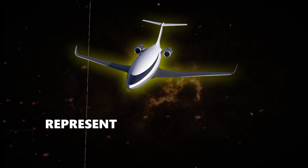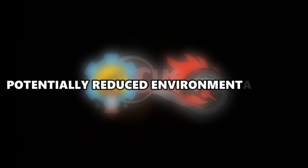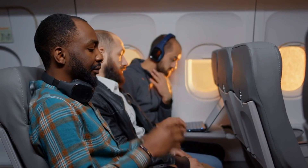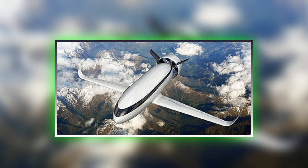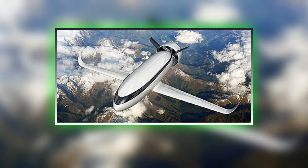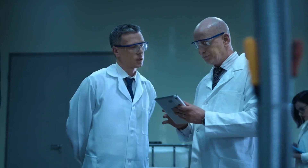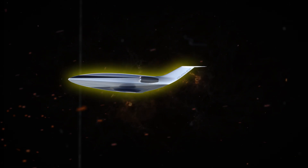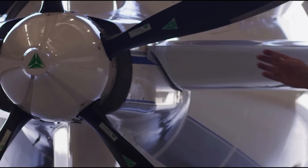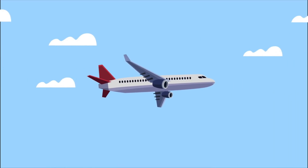The Celera 800L represents a significant leap forward in business jet design. Its focus on efficiency, speed, and potentially reduced environmental impact makes it a compelling proposition for corporations seeking a luxurious and sustainable travel solution. With more details expected to emerge in the future, the 800L has the potential to redefine the way we think about corporate air travel. Research suggests Otto Aviation might be employing a hybrid laminar flow technology, combining natural laminar flow through smooth surfaces with active laminar flow control — methods that could involve strategically placed bumps, suction slots, or cooled surfaces to maintain a smooth and orderly airflow boundary layer around the wings.